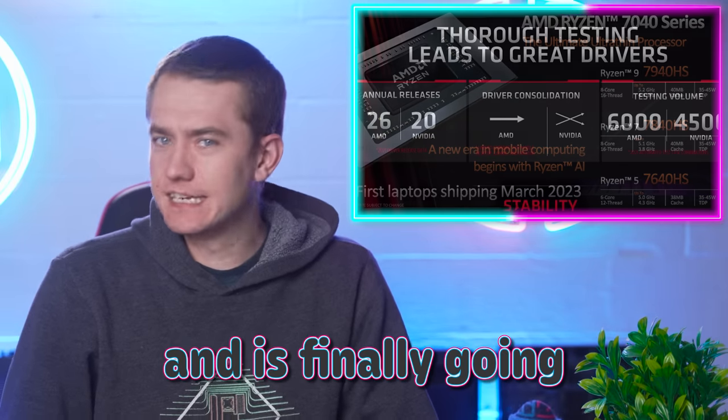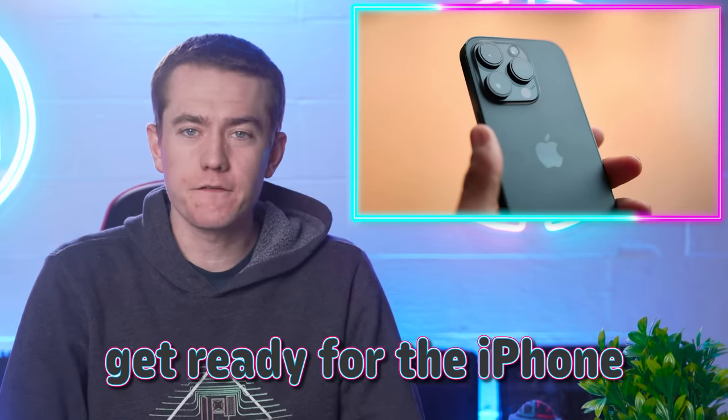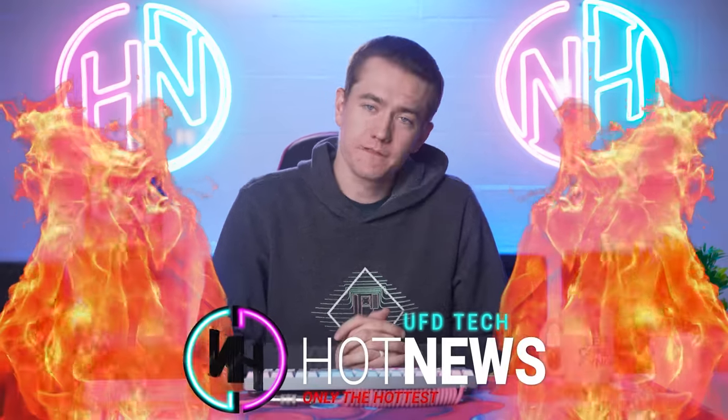AMD is crushing it in the mobile department and is finally going to update the drivers to their older graphics cards. Get ready for the iPhone Ultra and NVIDIA finally fixing a few things. Let's get into the hot news, everybody. I'm your host Brett. We're going to be going over the hottest tech news that I can find on the internet while you enjoy your breakfast.